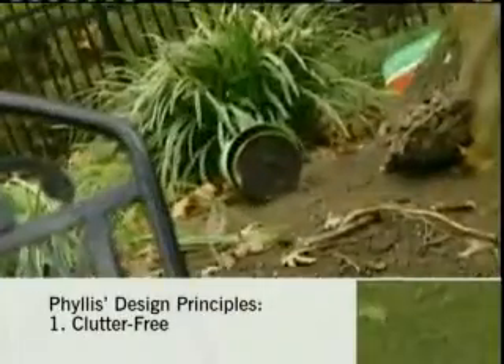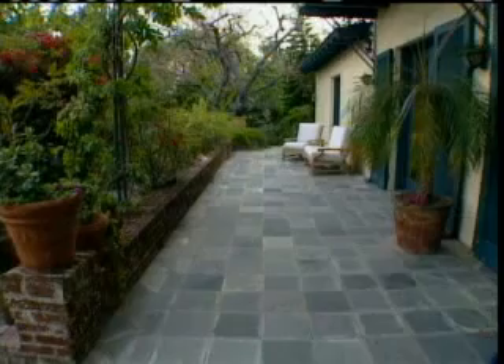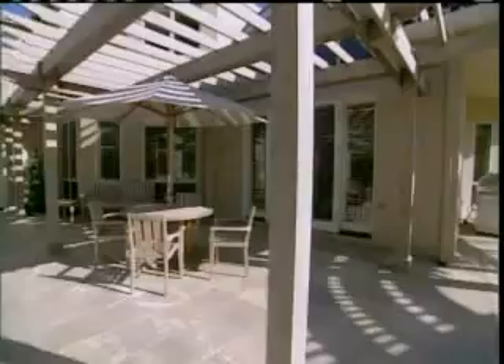Clean up the clutter. Get rid of it. Donate it. Throw it away. And it's amazing that most people, when they do that, they find that they have a new space. They don't even need a decorator. It changes that much. Absolutely. So first thing is you have a nice clean canvas. That's the first thing.